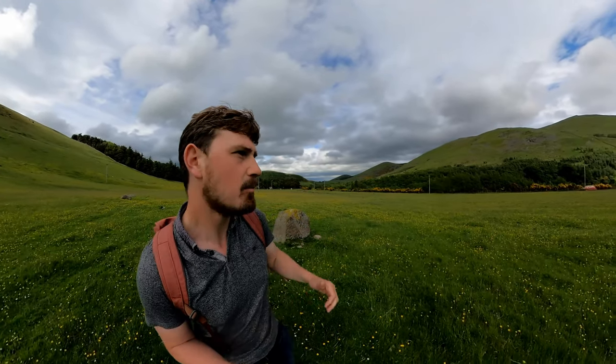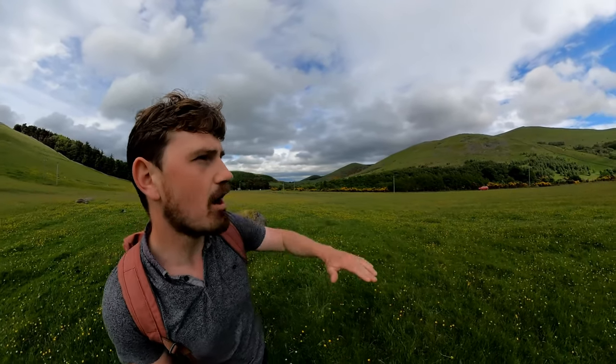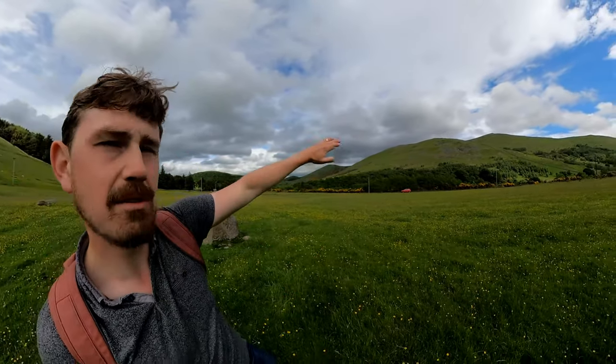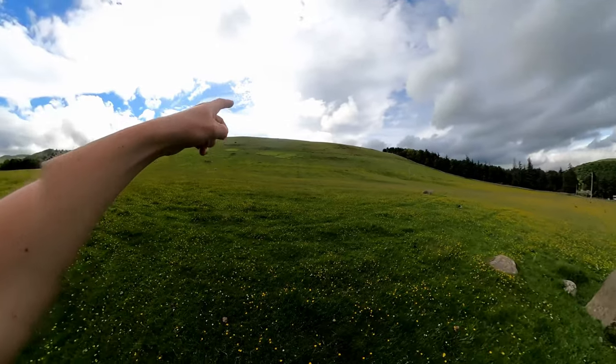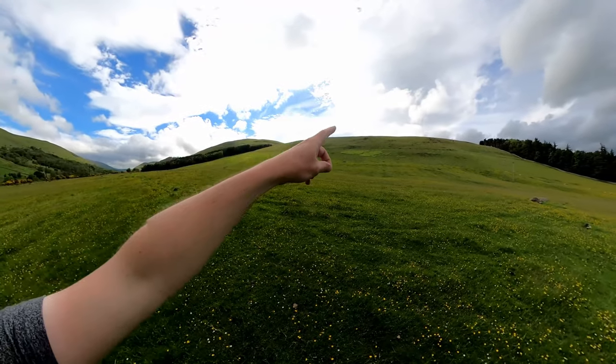This massive stone circle shows the ritual significance of this landscape. You've got amazing valleys where you can be farming on both sides. And then later on, when you get into the Iron Age, there's a small Iron Age hill fort just above me on this hill.